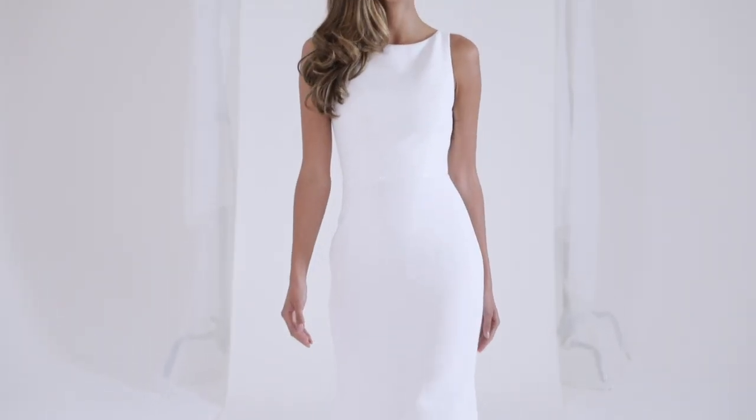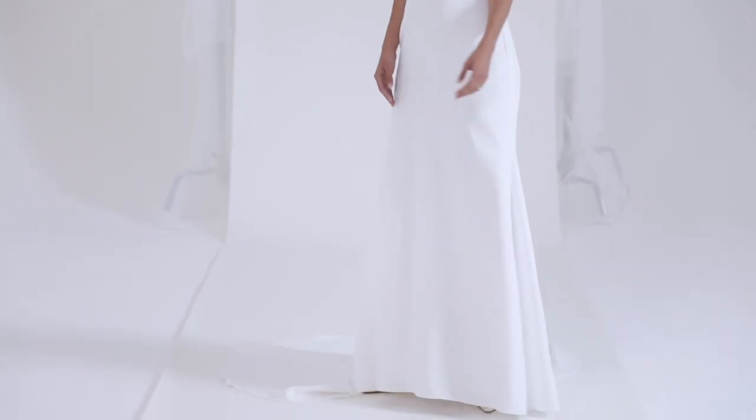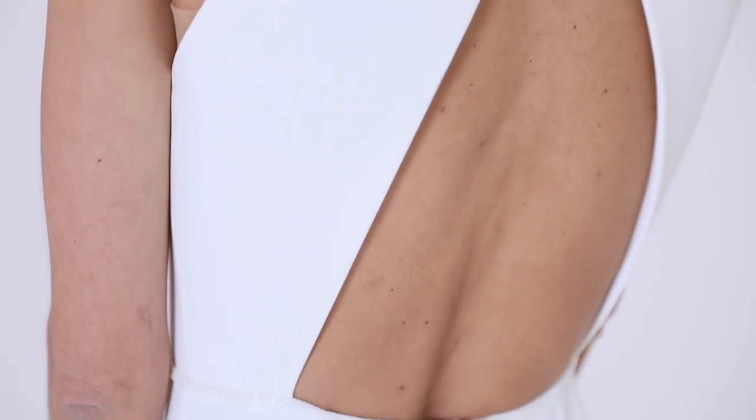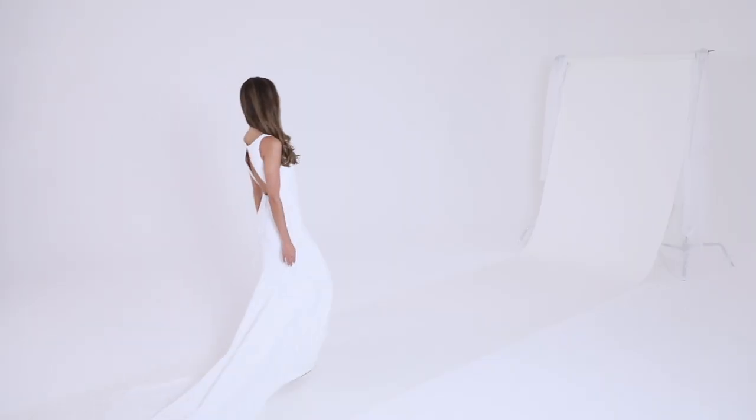Eternity — understated and effortless, this gown is all about the details. Luxe Italian crepe drapes around the body, skimming over the hips and flaring away at the thighs for an elegant flowing finish. With a demure boat neckline, the back is flirtatiously exposed for serious impact as the bride walks down the aisle.